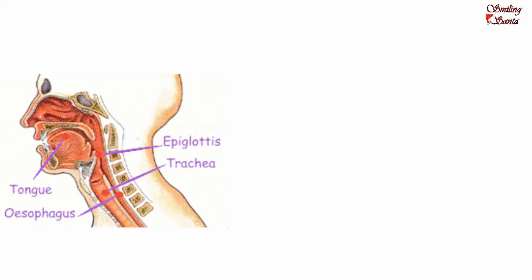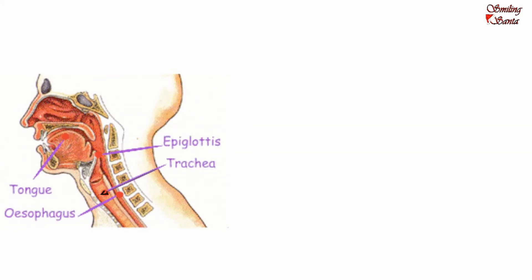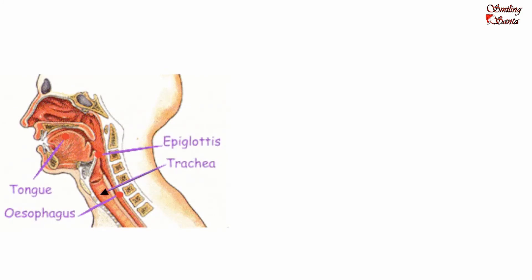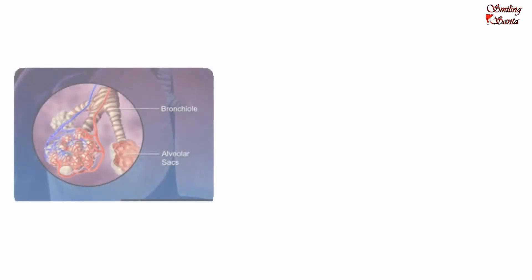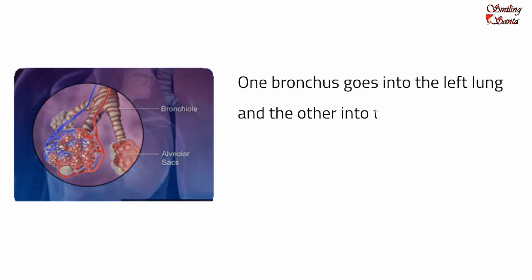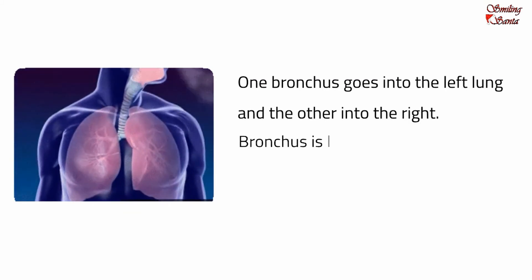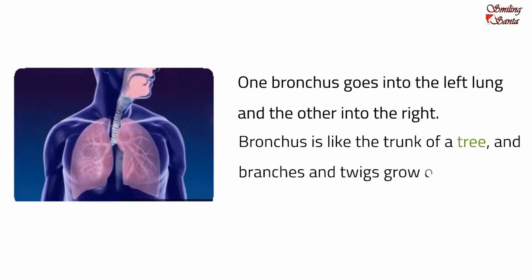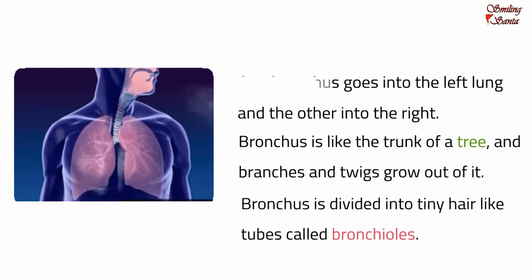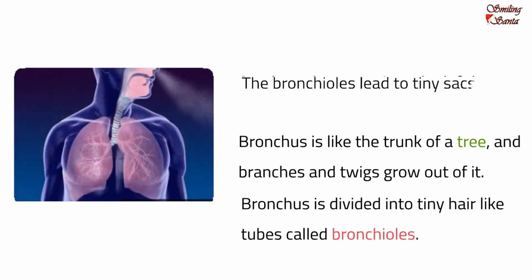Our lungs are divided into different parts called lobes. Air enters and comes down from our nose or mouth through a tough tube called the trachea or windpipe. It connects the top of the throat to two large branching tubes called the bronchi. Each of these tubes is called a bronchus — one bronchus goes into the left lung and the other into the right. The bronchus is like the trunk of a tree, with branches and twigs growing out of it. The bronchus is divided into tiny hair-like tubes called bronchioles.